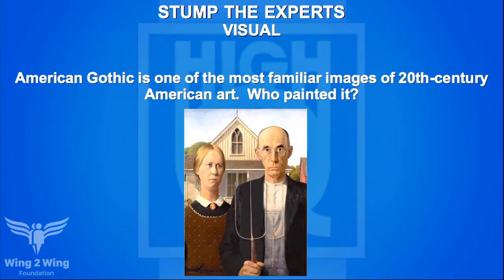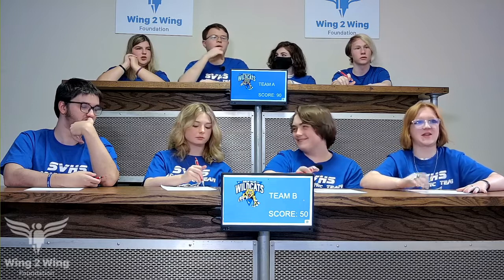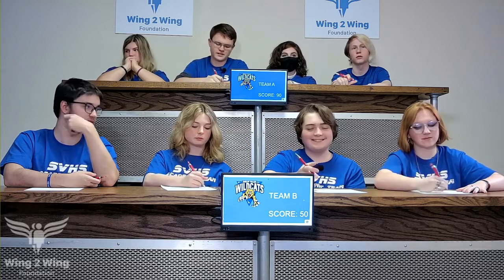The same painting question for Caden: American Gothic is one of the most familiar images in 20th century American art — who painted it? Caden has no answer. McAden answers Grant Wood — Grant Wood is right, another 20 points, picking up a quick 40 points there.